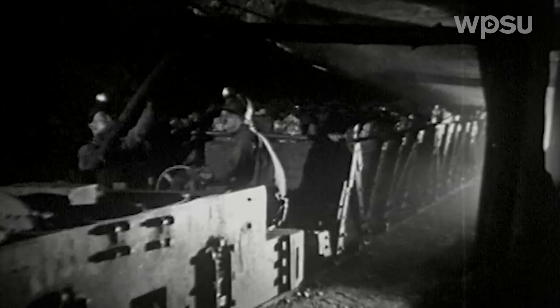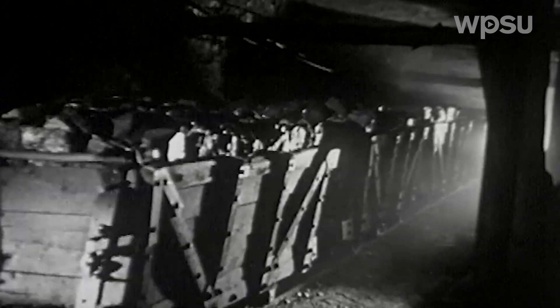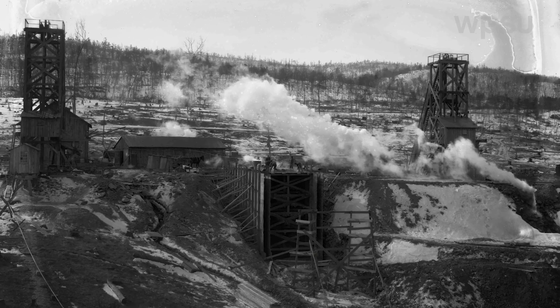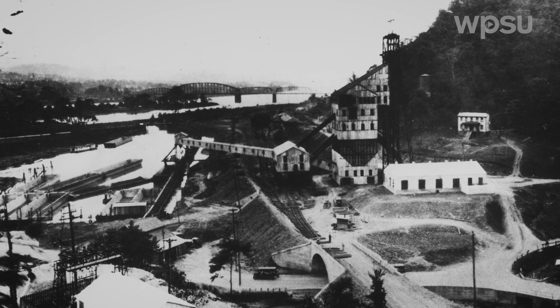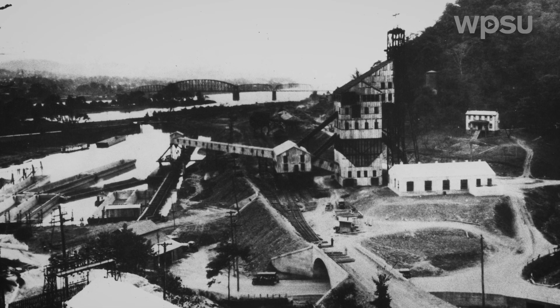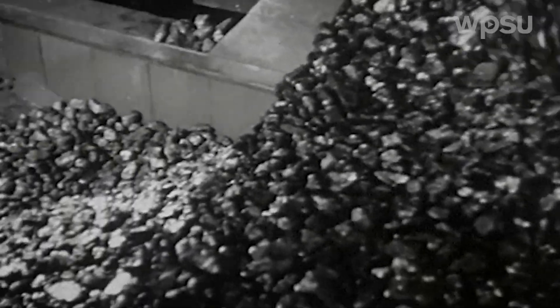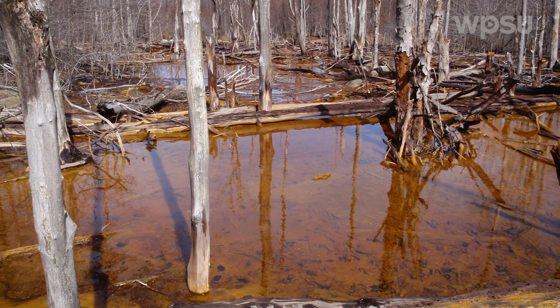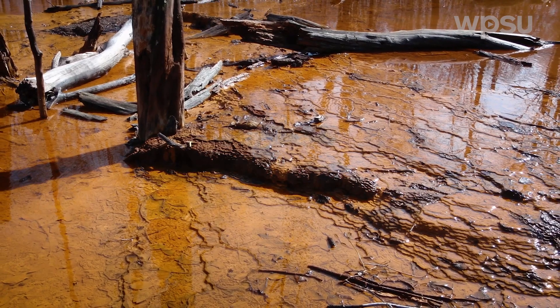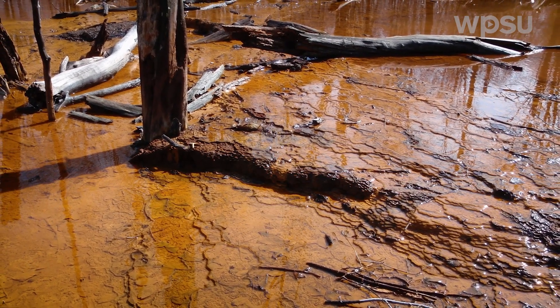Coal mining fueled America's Industrial Revolution and built the economy of Pennsylvania, but it also left behind thousands of abandoned mines that continue to pollute the environment with acid mine drainage. The coal mine drainage is a challenge because so many of the operations that created the problem have gone bankrupt and aren't there anymore to deal with it, and they've generated a pollutant source that could last for thousands of years.